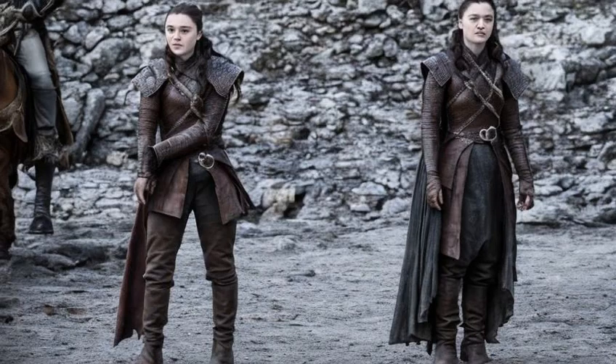Or, if you're feeling bold and daring, why not channel the wild and exotic looks of Daenerys Targaryen, with flowing dresses, intricate jewelry, and bold makeup?